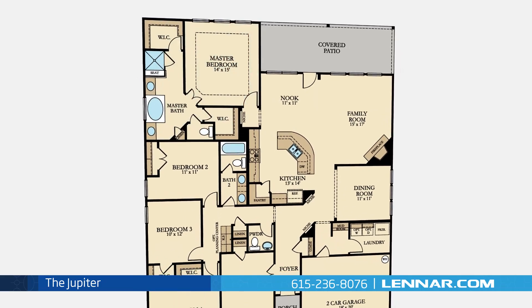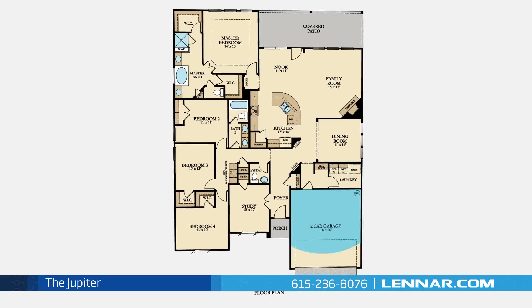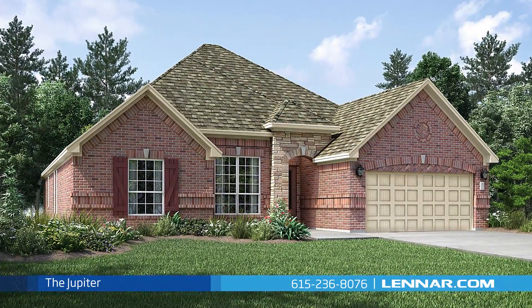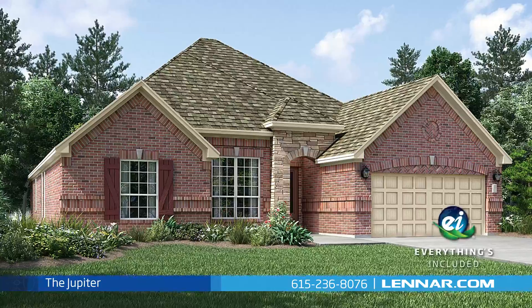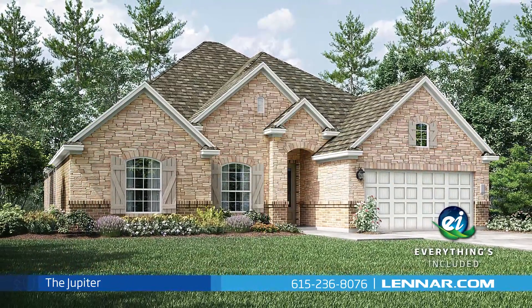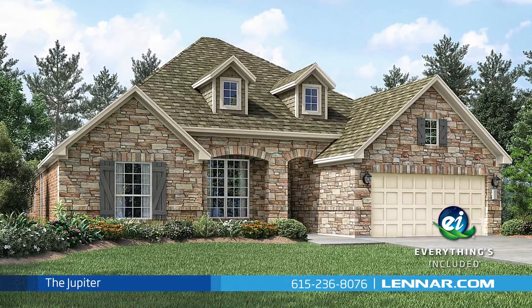This incredible new home also features a walk-in laundry room, plenty of extra storage, and a two-car or optional three-car garage. And because Lennar is the only home builder in Nashville to offer everything's included homes, the Jupiter also includes all of the energy features, kitchen appliances, and luxury designer upgrades that you've come to expect from Lennar.